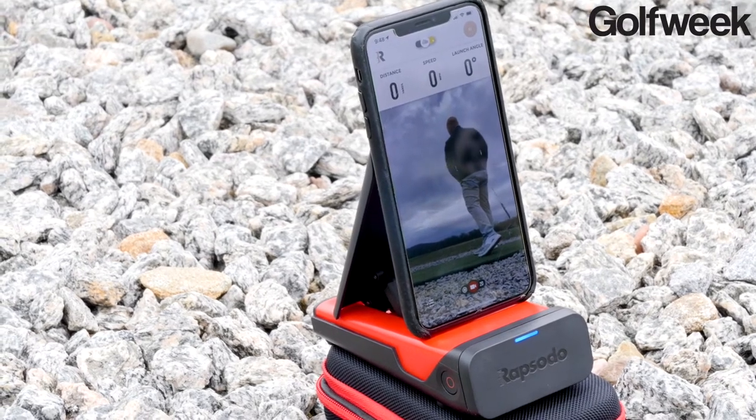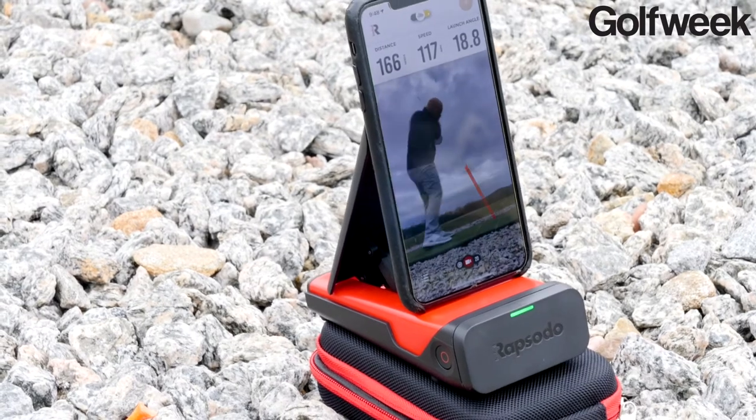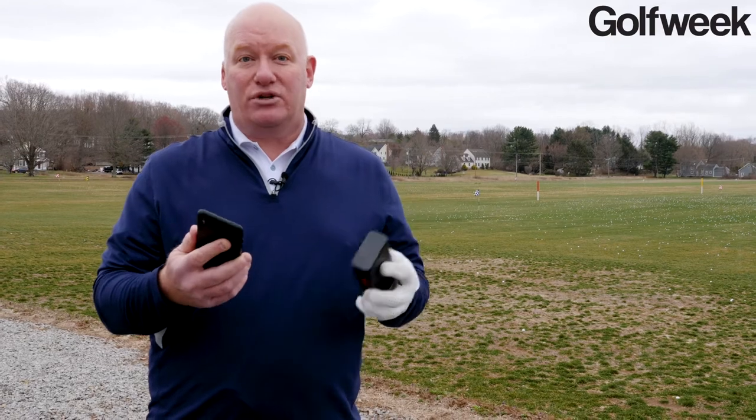You can also go into Rapsodo's app and purchase lessons from instructors that you may have never seen in person or even had a relationship with. By capturing the data using Rapsodo and putting it on top of film that you can take using your smartphone, it merges those two things together and allows the instructor on the other end to see not just the data about your shot but your physical swing, as well as a tracer pattern of the shot that you just hit.